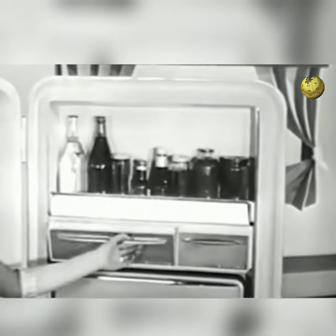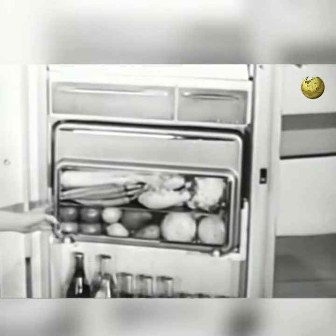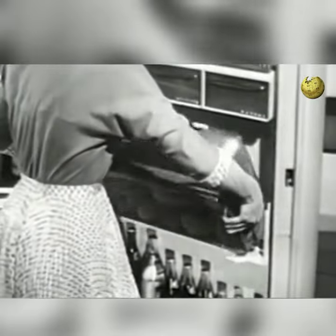Spreadable butter, cheeses, even leftovers — and a big picture window hydrator for fruits and vegetables. It tilts down to show you your supply at a glance. And it also lifts out, so you can take it over to the sink when there's a fresh supply to be washed and put away.